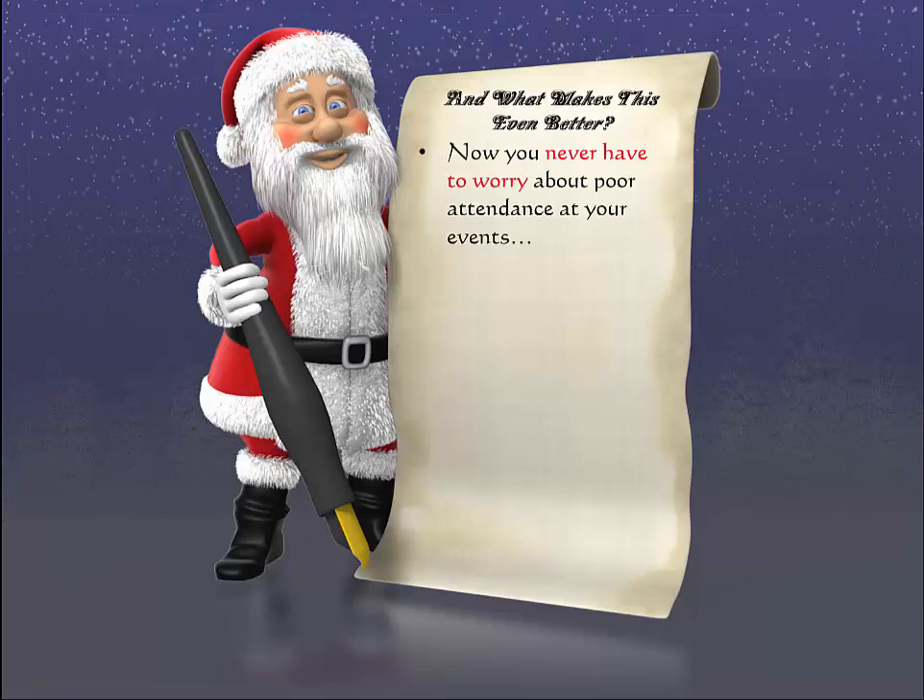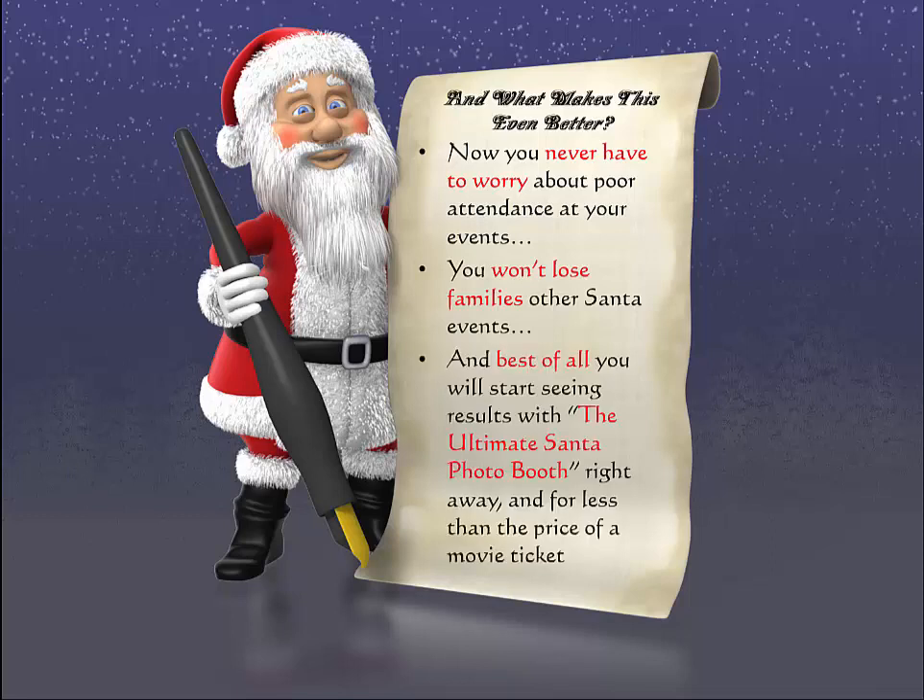And what makes this even better? Now you never have to worry about poor attendance at your Santa event. You won't lose families to other Santa events, and best of all, you'll start seeing results with this Ultimate Santa Photo Booth right away — and for all less than the price of a movie ticket.